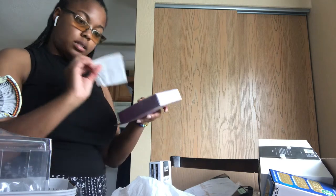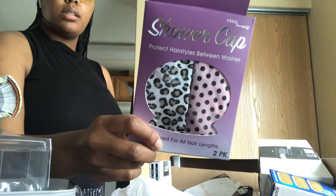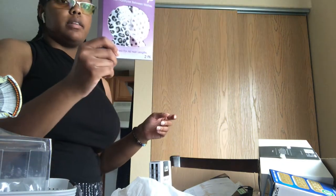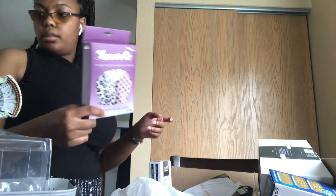I also got shower caps — five bucks. They're waterproof with extra protection, they come in polka dots and animal print. I don't really care, it's going to keep my hair dry.